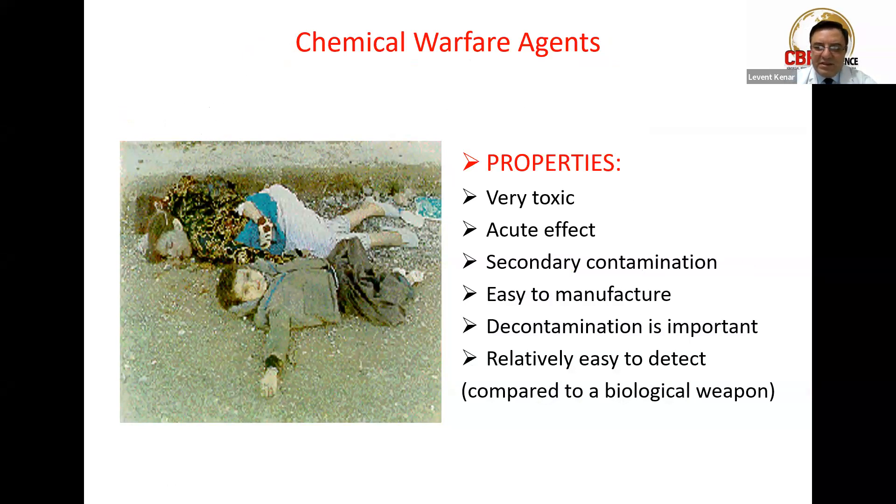Chemical warfare agents have immense acute effects on the body and tissues, and there are secondary contamination consequences. If a first responder or medical staff attempts to give a response without knowing the injury is due to chemical weapons, that person can themselves become contaminated. These agents may be manufactured under very private laboratory conditions. Decontamination is an important issue as a first step against chemical warfare.